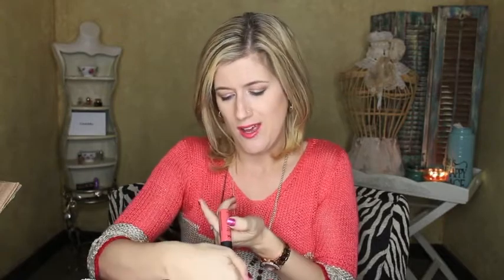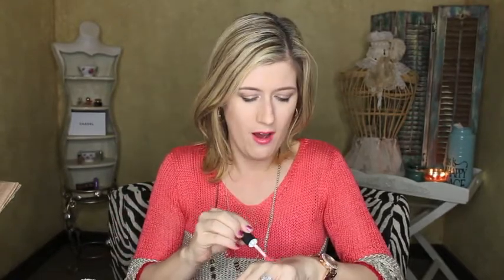Next is a NYX Soft Matte Lip Cream in the color Antwerp. I have a couple of these and I love them. Let me swatch it... oh my gosh, this actually matches my shirt perfectly! It's really really pretty. If y'all haven't tried the NYX Soft Matte Lip Creams, they are amazing and they stay on forever.